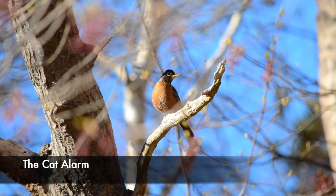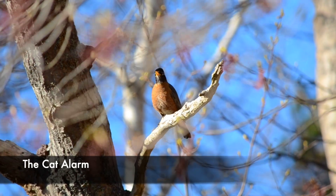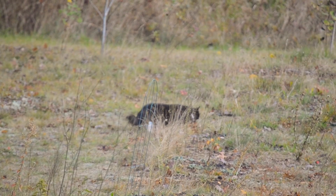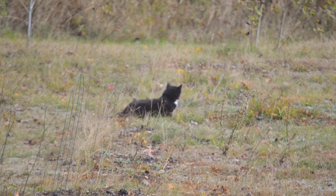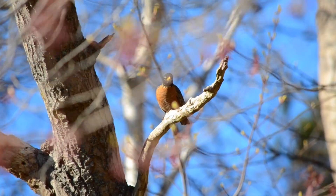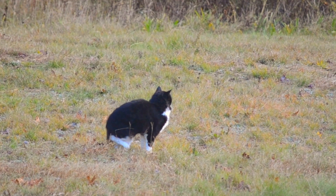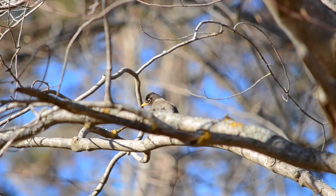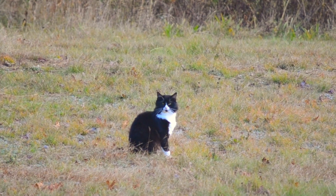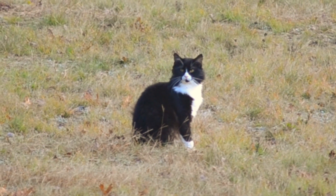One hallmark of a true cat alarm is that it tends to go on in this very slow, steady, repetitive rhythm for a sustained period — at least five or ten minutes of continuous alarms, and often quite a bit longer. The cat is very slowly making its way through the robin's territory, so if you listen carefully, the robin's alarm sounds also very slowly and gradually move from one part of the forest to another. This is what makes it possible to assess how fast the cat is moving, or if it changes direction.